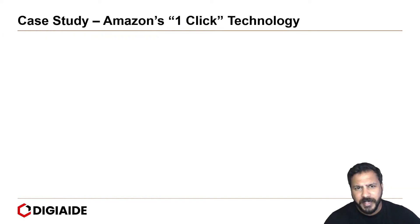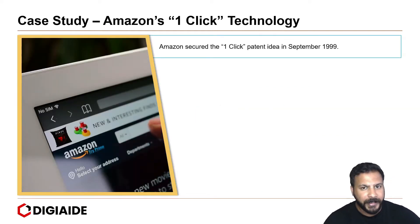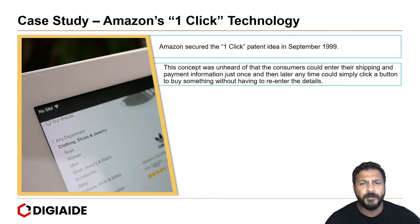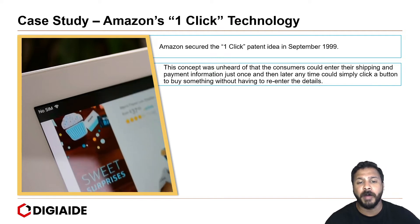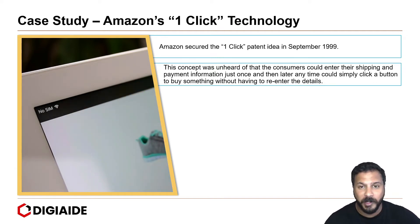Moving on to a very famous case study of Amazon's one-click technology that got their customers delighted. Known as the one-click checkout way back in early 1999, Amazon secured the one-click patent idea in September 1999. This concept was unheard of — customers could enter their shipping and payment information just once and then later, anytime, simply click a button to buy something without having to re-enter the details.